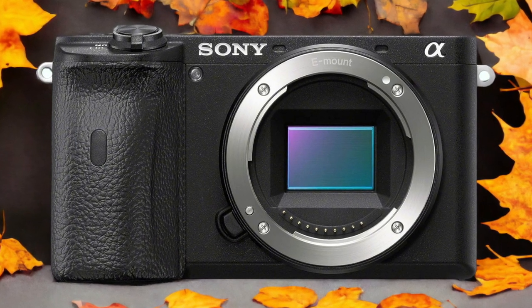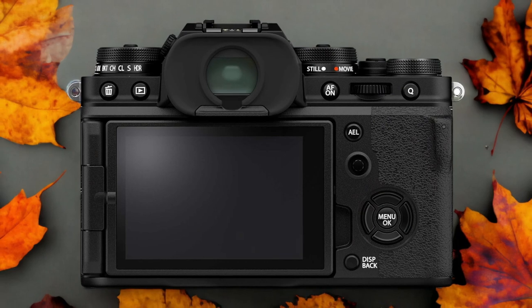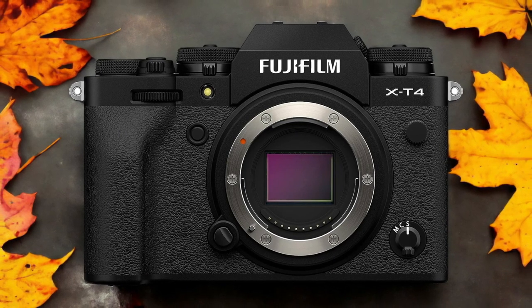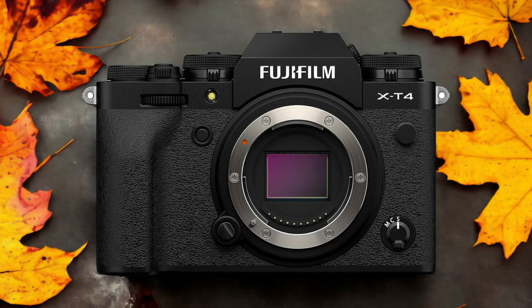The Fujifilm X-T4 and the Sony A6600 are two digital cameras that were officially introduced respectively on the 24th of February 2020 and the 28th of August 2019. Let's take a look at how their specs compare to each other.